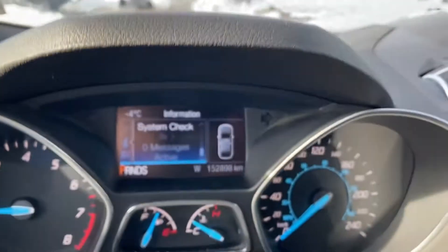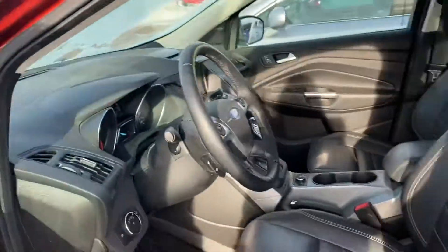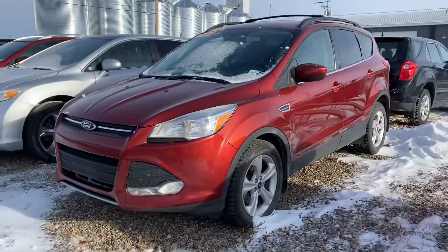We've got just under 153,000 kilometers here, so it's a fantastic option — especially for a first vehicle. It's going to get her through anything that the winter throws our way. Have a good look at this one, let me know if it's something of interest, and we'll go from there. Thanks again Grant, we'll chat soon.